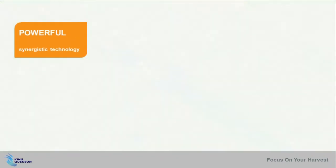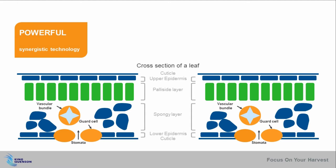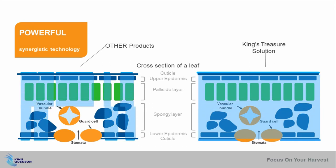The synergistic technology helps reduce the surface tension of the chemical droplets and increase the contact area to the leaf surface, so that the active ingredient can achieve better penetrability, faster absorbability, and resistance to rain erosion.